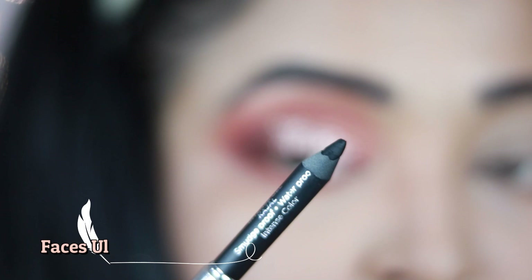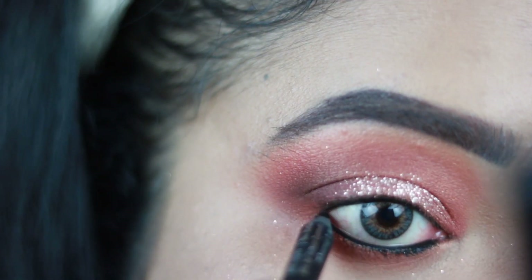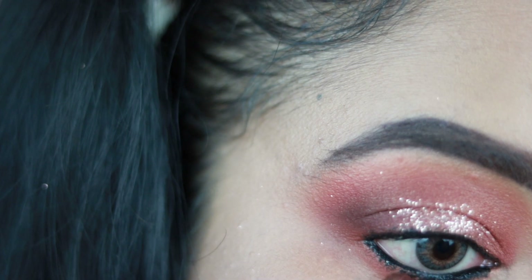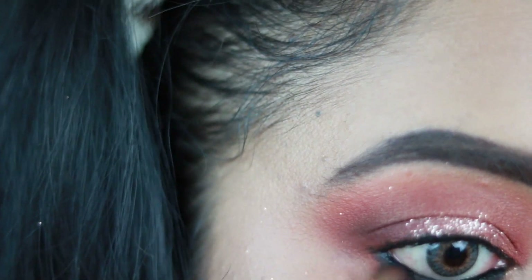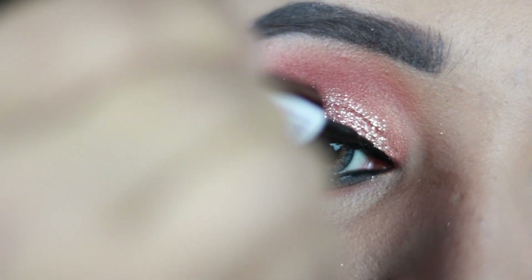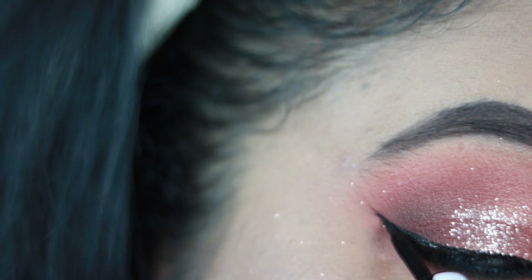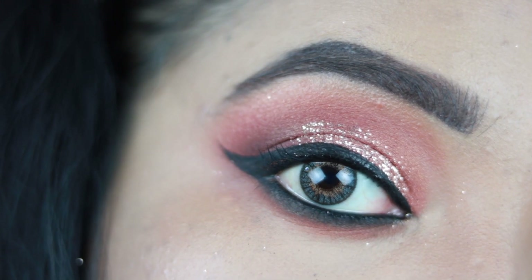Now I'm taking the Faces All Time Pro Intense Gel Kajal and tight-lining my upper waterline as well as my lower waterline. I'm quickly applying it on my lower lash line because I'm going to smudge it using the dark chocolate brown shade to make it look smokier and more dramatic. Then I'm taking a matte liquid liner — my current favorite — which is really affordable, and drawing my winged eyeliner with it. It is completely 100% matte.